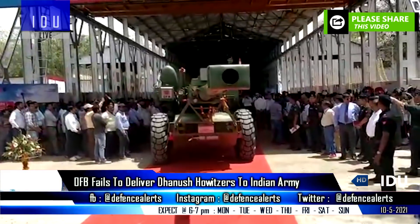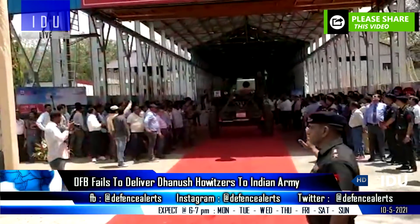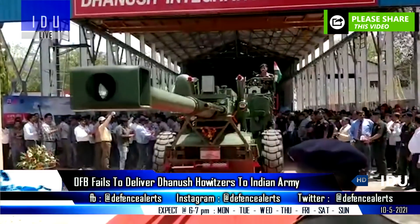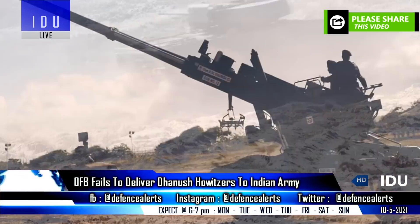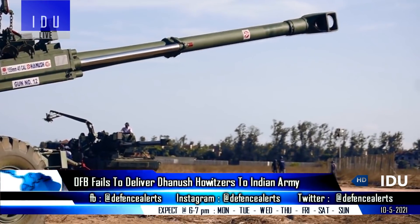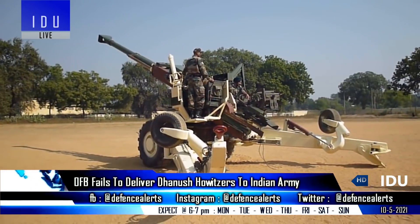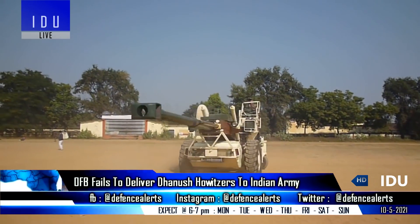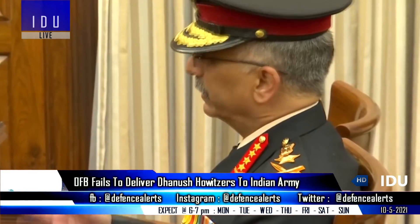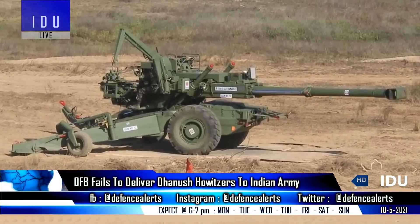The Ordnance Factory Board has failed to deliver 36 Dhanush Howitzers by the end of March 2021, and it is unlikely that the delivery will be completed this year. Production was supposed to hit 50 units per year from 2021, and the plan to deliver all 114 guns by the end of 2022 is now highly unlikely. The Army is holding back further orders for 400 units due to the present production constraints at the Gun Carriage Factory.